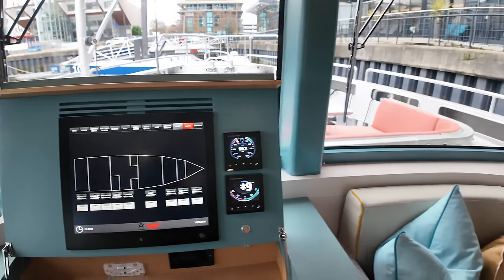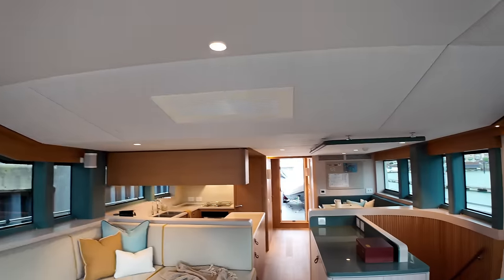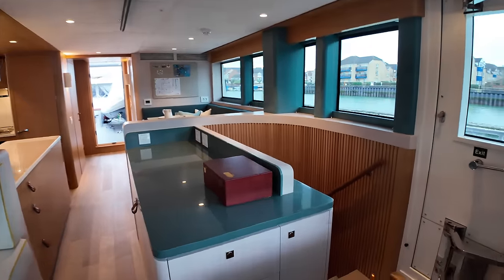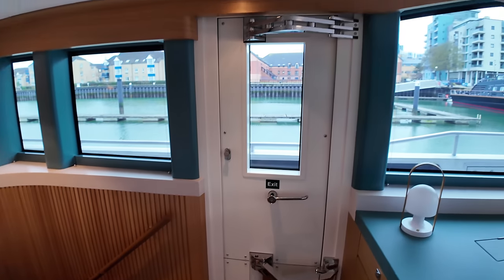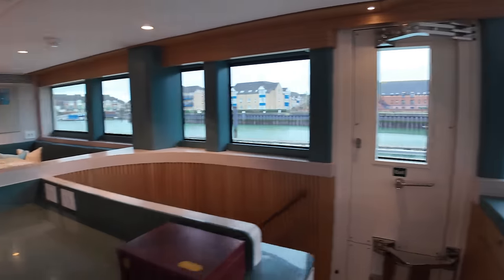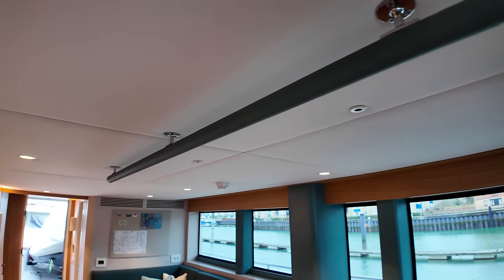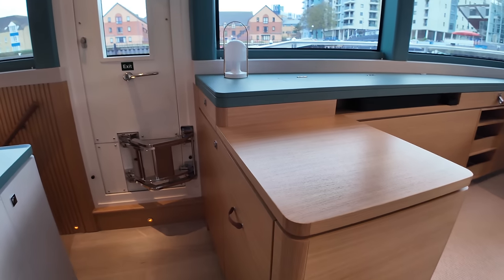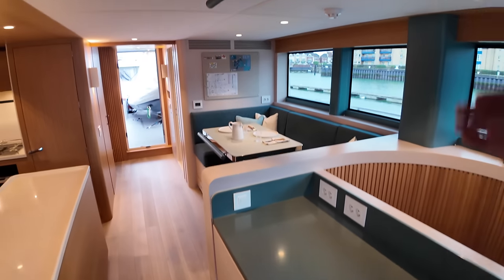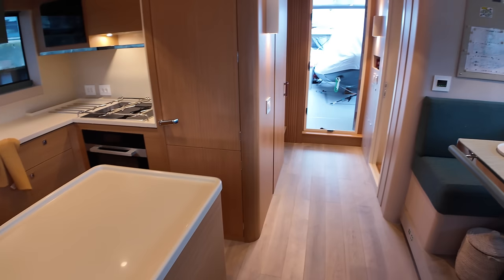One of the things I like about the location of this helm position is that when you look up, you get a view through these two fantastic skylights — what a great place to operate the vessel from. The over-engineering on this vessel is incredibly impressive, even on the door that leads out onto the side deck. Even in here in the saloon, you notice you've got a grab rail on the overhead. This boat is designed for when you are in heavy seas — when you're walking around, you're not going to be hurting yourself on any sharp edges.